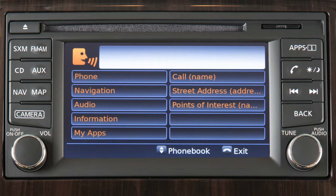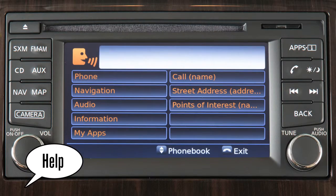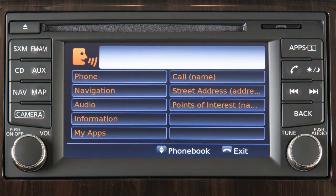Speak in a natural voice without pausing between words. You can push the talk switch to skip prompts at any time. The help command can be used at any time to hear a list of available commands.